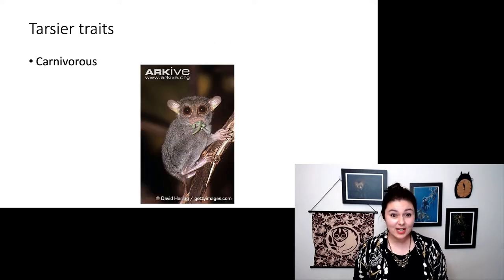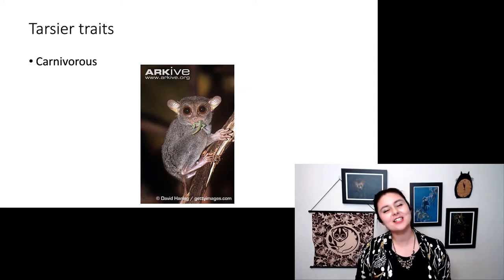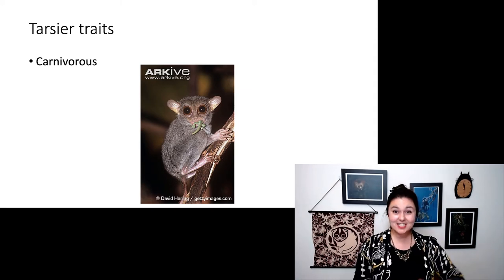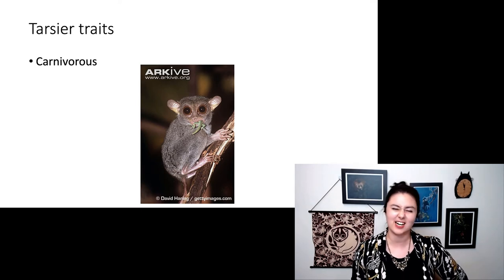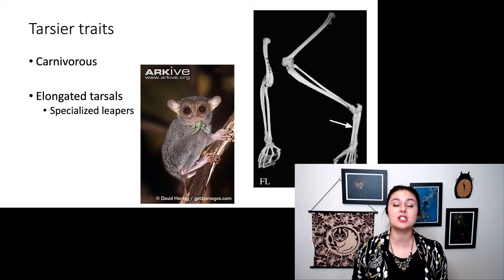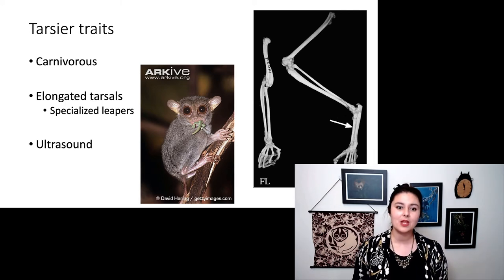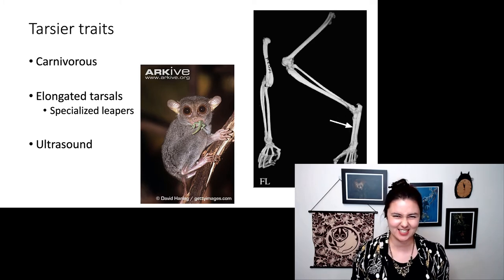Some tarsier traits: they are the only entirely carnivorous primate. It is mostly insects, but you can still see them eating the occasional lizard or even a bird, though those are harder for them to catch. They have those elongated tarsal bones and are specialized leapers. And some of them can even communicate in the ultrasound, which is really cool.